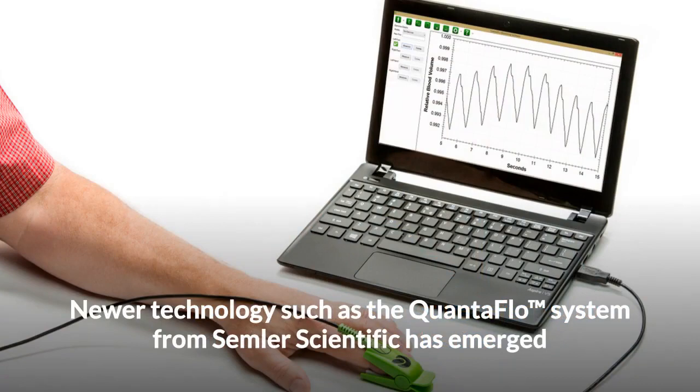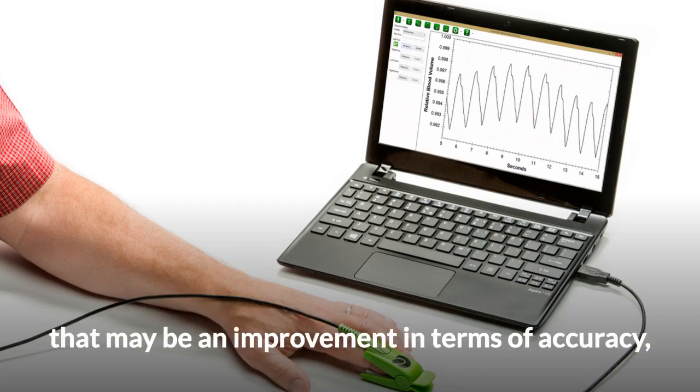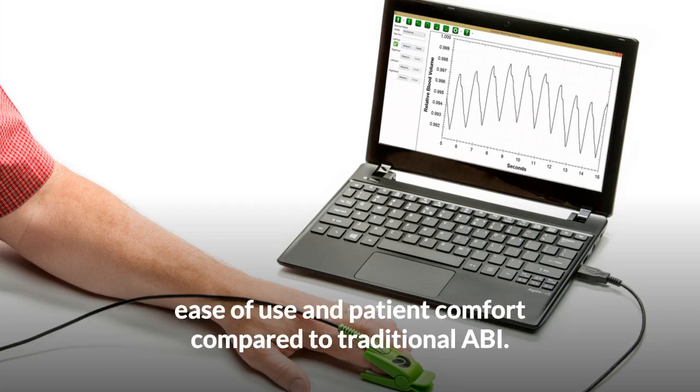Newer technologies such as the QuantaFlow system from Semler Scientific have emerged that may be an improvement in terms of accuracy, ease of use, and patient comfort compared to traditional ABI.